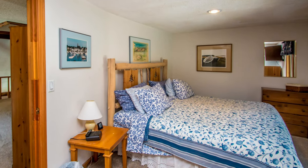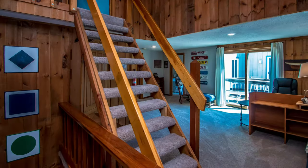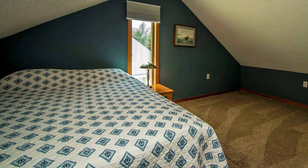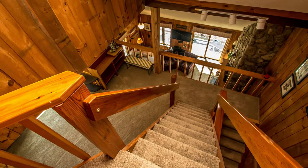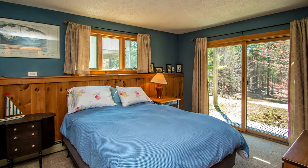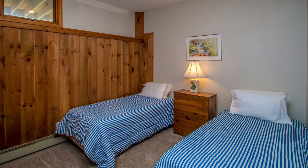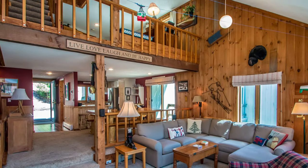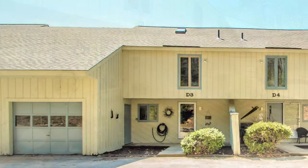And everyone has their own space with four bedrooms and a loft. And a rare find — a townhome with a garage.